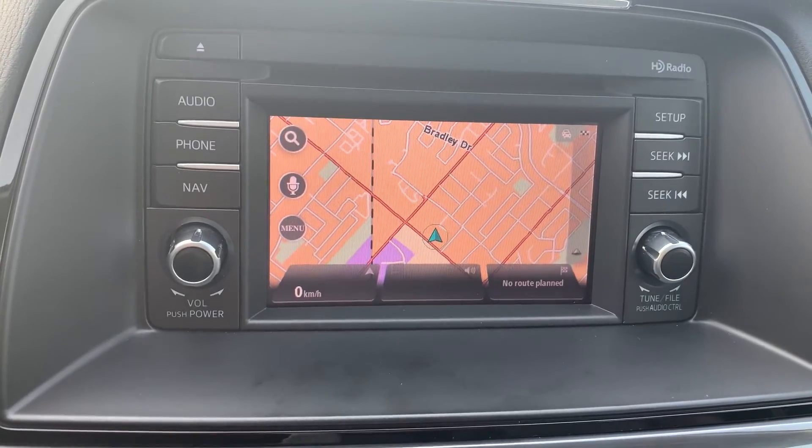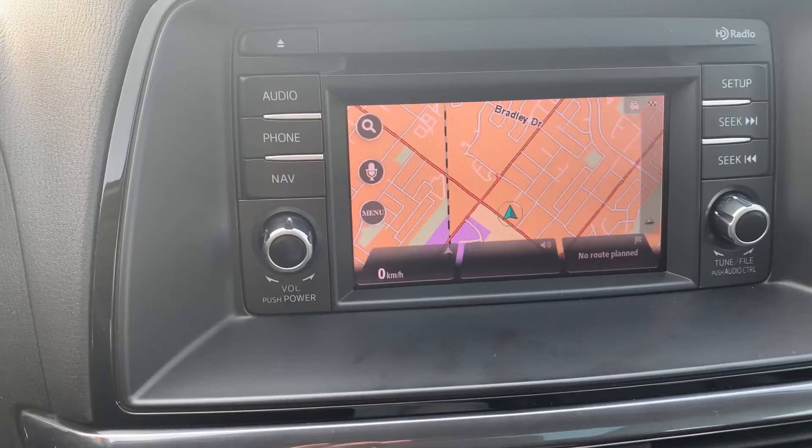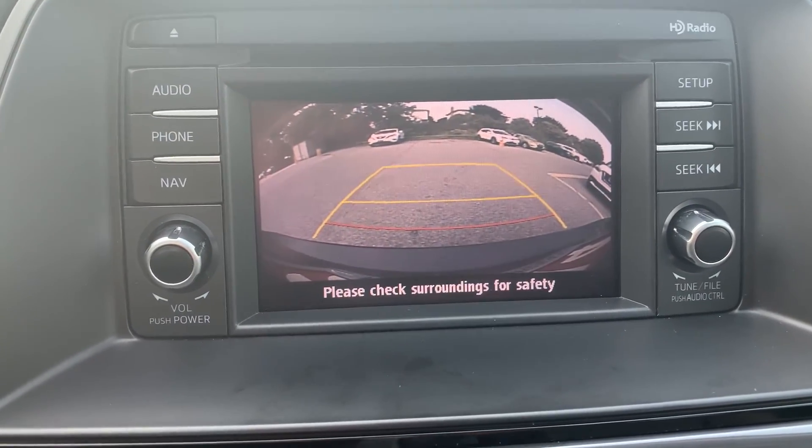This vehicle also has navigation and, to assist with parking, there is a reverse camera and many more great features.